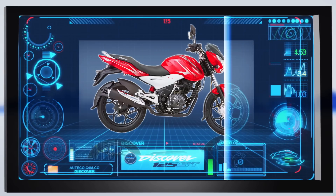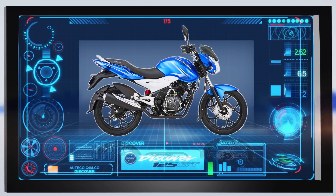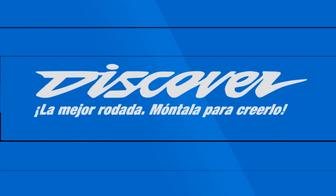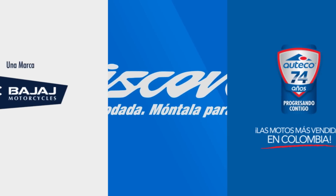Now I invite you to try it yourself and discover why the Discover 125 ST is a higher-class motorcycle.